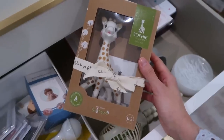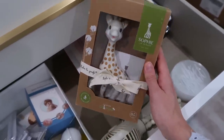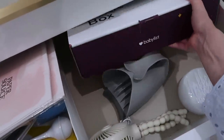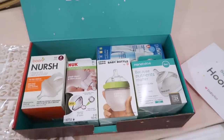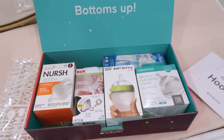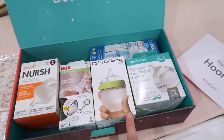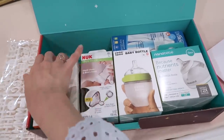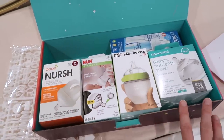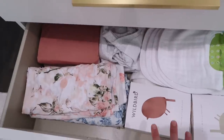I got baby milestone cards — one for when she's first born and then one for every month up to 12 months, which I thought was super cute. I also found Sophie the Giraffe on sale at Nordstrom — I've heard babies are obsessed with it. For bottles, I got the Babylist bottle box, which comes with five different kinds to try out, since it really depends on the baby which bottle they'll take. I'm planning to breastfeed but want to be able to pump and have someone else bottle-feed breast milk occasionally.